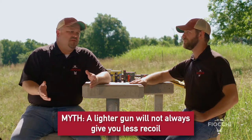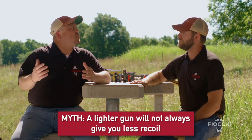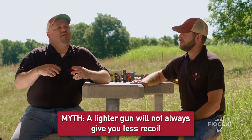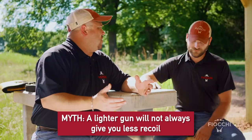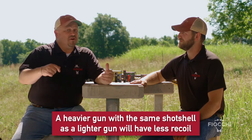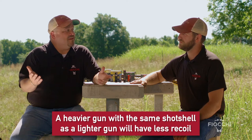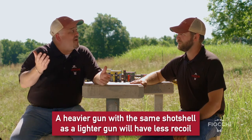Well, one of the biggest myths in the market is just decades of the way people thought. Years ago, a parent would give their child a 20 gauge thinking, oh, 20 gauge is going to kick less — it's smaller, it's lighter. Well, that kind of goes against the fundamentals of recoil. You take a four pound gun compared to an eight pound gun and shoot the same shell out of it — less felt recoil will be in the heavier gun because you've got more mass to move.